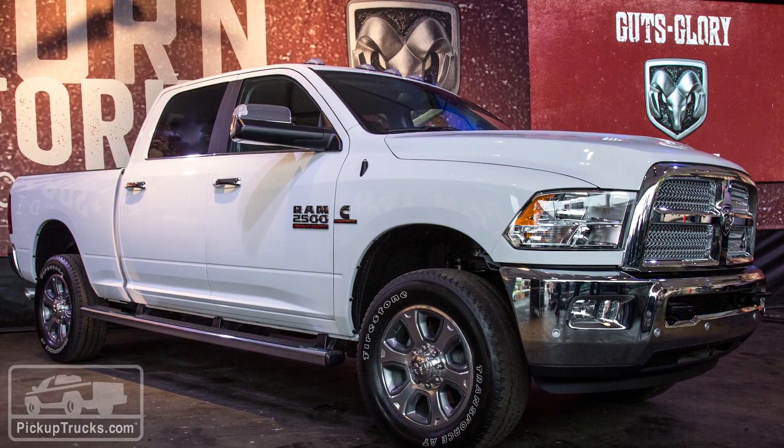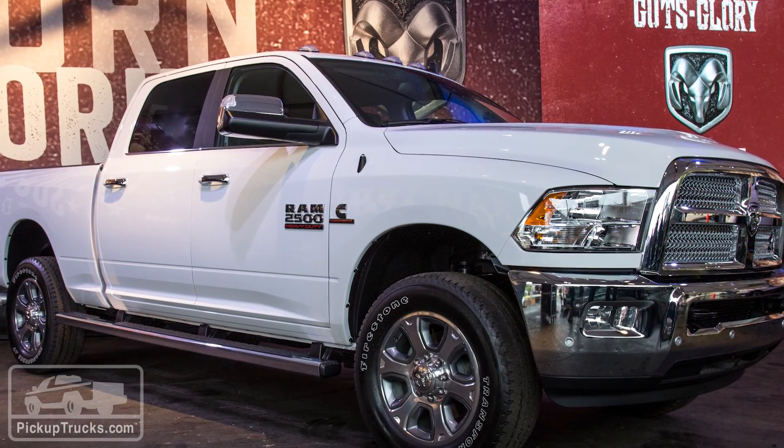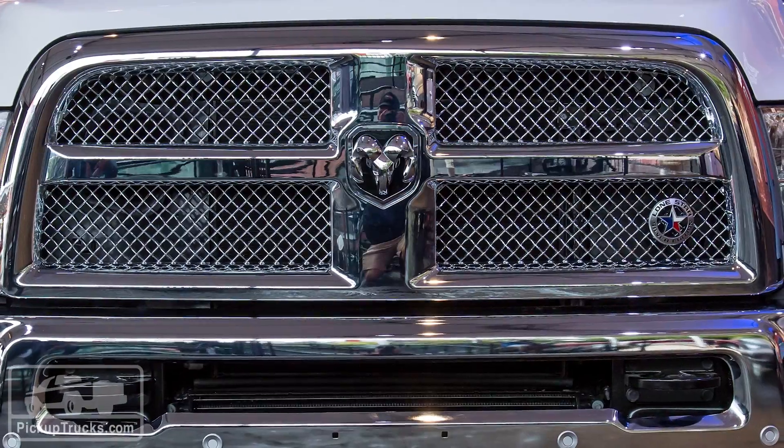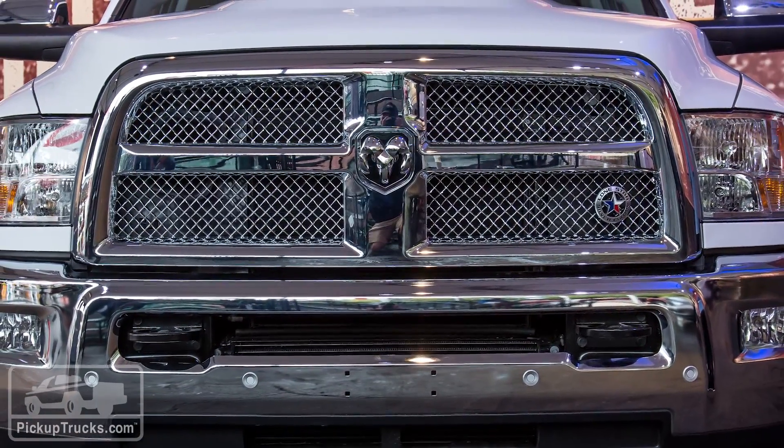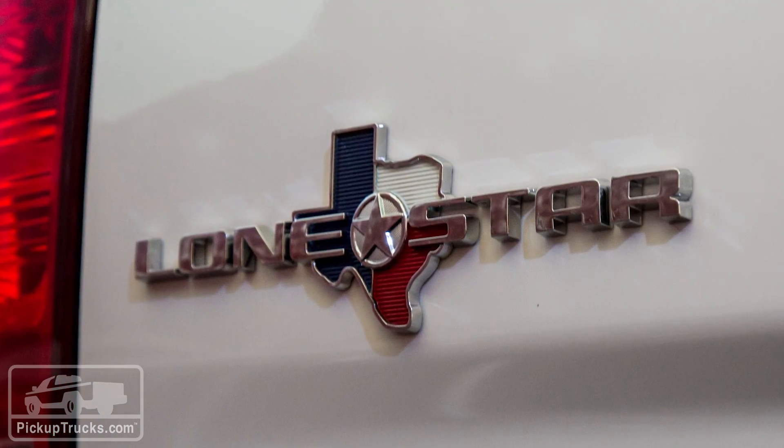You do get to choose between three different engines: the 5.7 or 6.4 Hemi gas engines, or the 6.7-liter Cummins engine. You can also choose between four-by-four or four-by-two configurations.